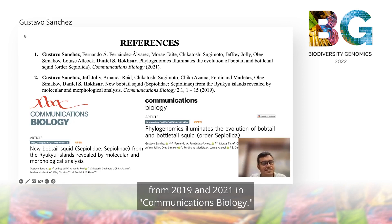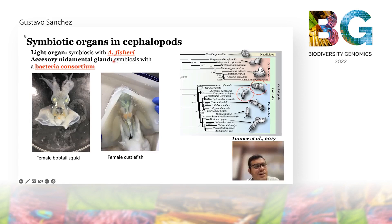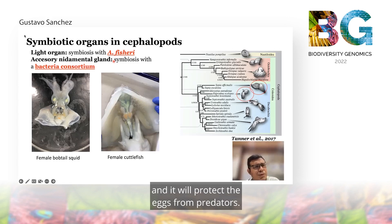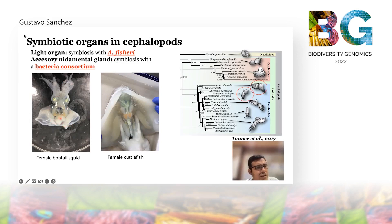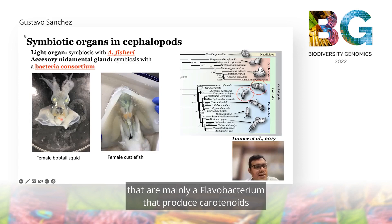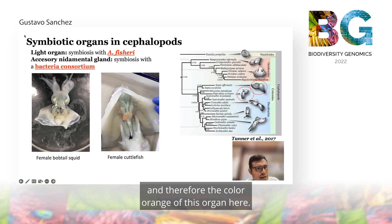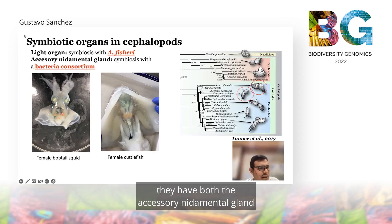The symbiotic organs in cephalopods are not limited to the light organ in bobtail squid. Here I show a photo of a female bobtail squid and a female cuttlefish, where you can also observe the other symbiotic organ in cephalopods called the accessory nidamental gland. This organ is used by females to protect their eggs with bacteria; the eggs are laid on rocks and the bacteria protect them from predators. The accessory nidamental gland is characterized by a colorful orange organ because it contains a bacterial consortium of Flavobacteria that produce carotenoids, giving the organ its orange color. Some species like bobtail squid have both the accessory nidamental gland and the light organ in their ventral position.